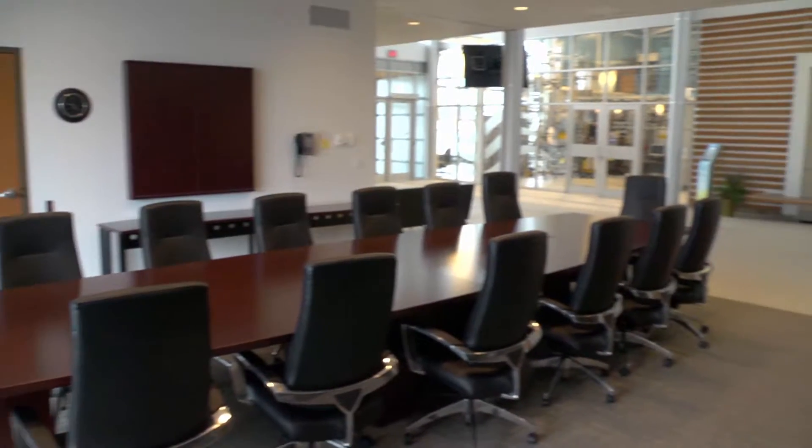The boardroom is used for WCWC meetings and a range of other meetings. It also opens up to the atrium.